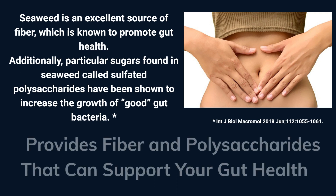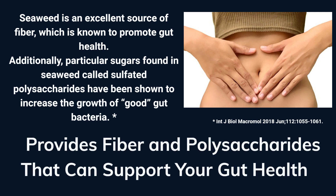Seaweed contains fiber and sugars, both of which can be used as food sources for the bacteria in your gut. This fiber can also increase the growth of good bacteria and nourish your gut.